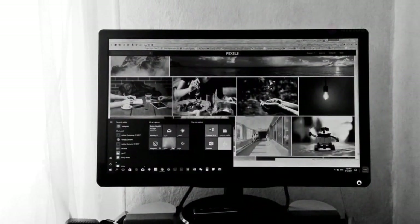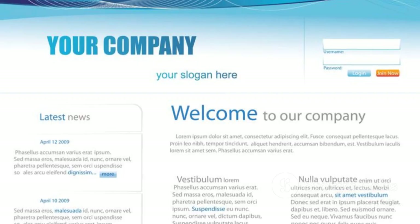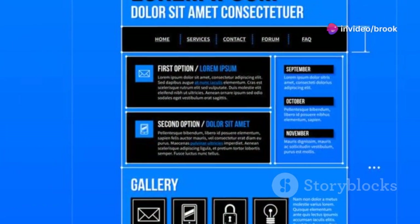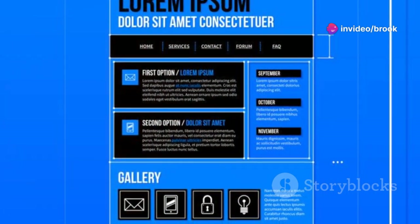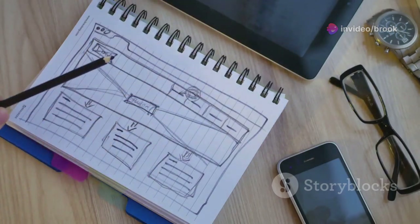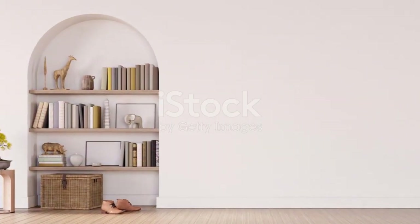Balance refers to the visual weight of elements on a page. A balanced layout feels harmonious and easy on the eye. Use a grid system to align elements and create a sense of order. Whitespace, or negative space, is the empty space between elements. Don't be afraid to embrace whitespace — it improves readability and gives elements room to breathe.